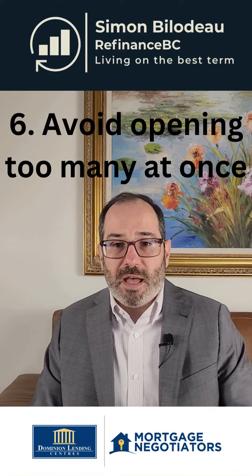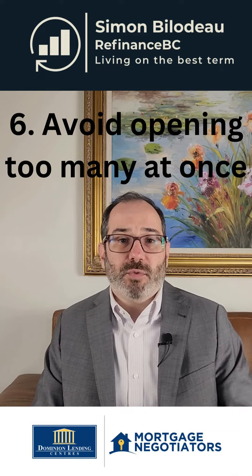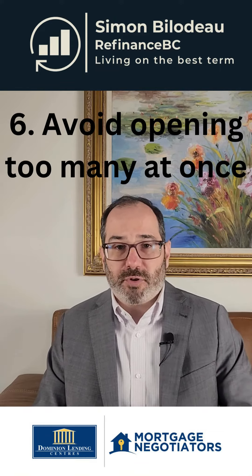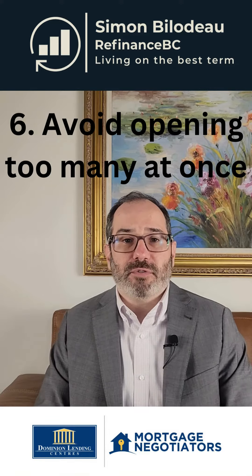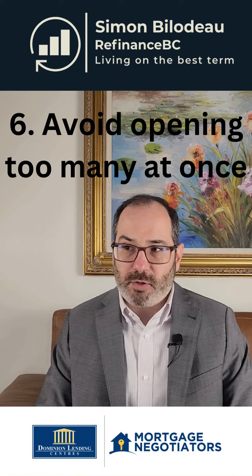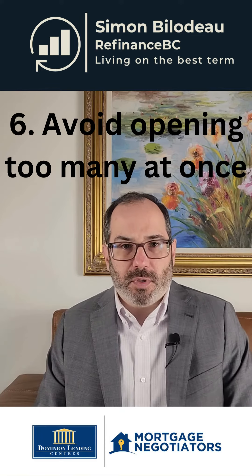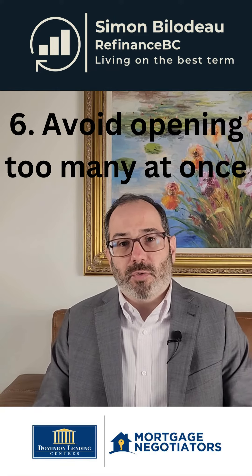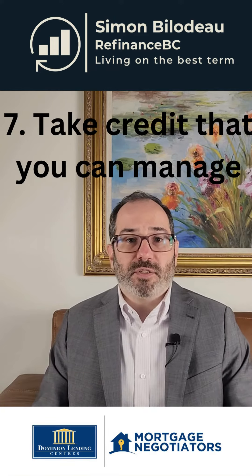What you want to avoid, though, is opening all kinds of credit in a very short period of time. For example, getting four credit cards and two car loans in one month — the bank will think you're going crazy and that you should not be getting a mortgage. So really, pace yourself and only get something you can manage.